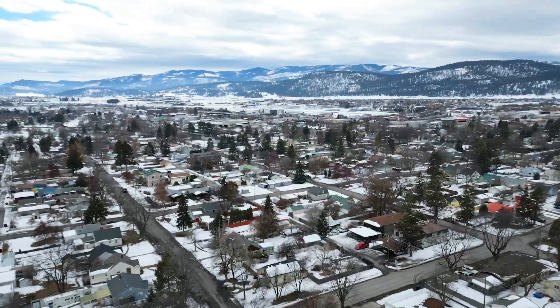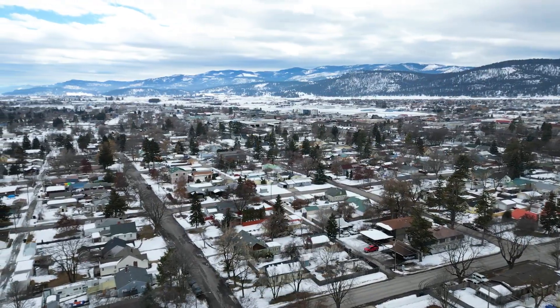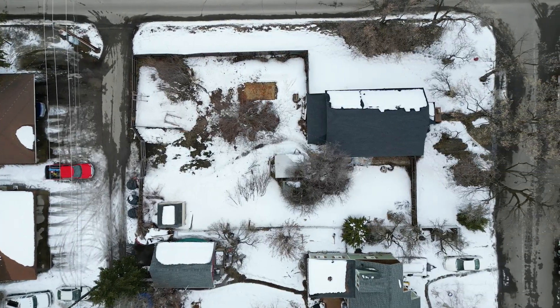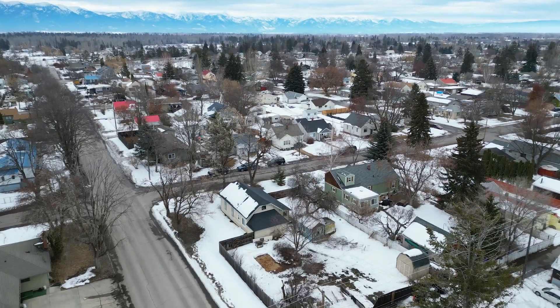This huge lot is zoned R3, which gives the opportunity to build more with a conditional use permit. It even has city water and sewer connection already in place.